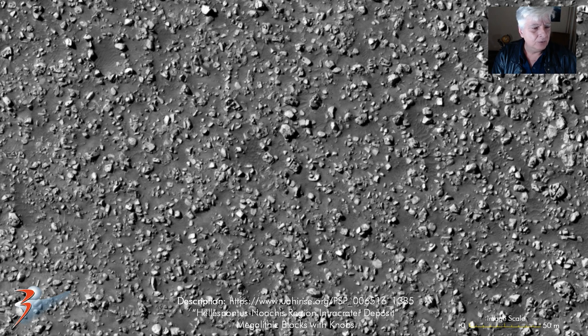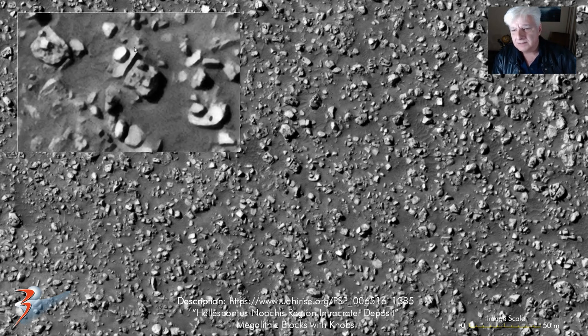Check out those — more megalithic type objects with little features and knobs on them. Check out that piece there — almost metallic looking, sort of metal type objects, all with little features on that part there.